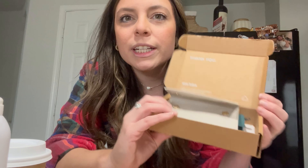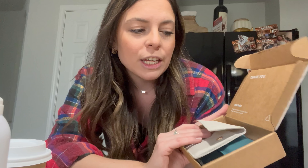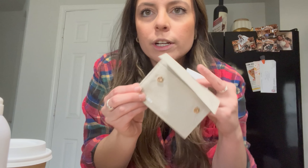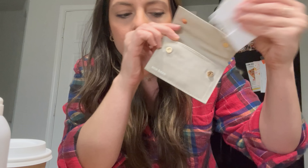Also before we go, I wanted to share my newest package from Ana Luisa — they are sponsoring today's video, so thank you to them. I've talked about them for years and wear their jewelry constantly. This little gold piece is from them — I'm obsessed with it. I got it years ago, wear it every day, and it's still in perfect condition. I just paired it with a silver ring. They changed their little packaging — how cute are these little jewelry bags? Really good quality, almost like canvas.